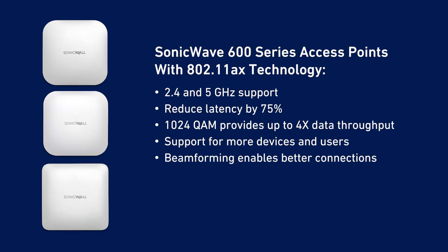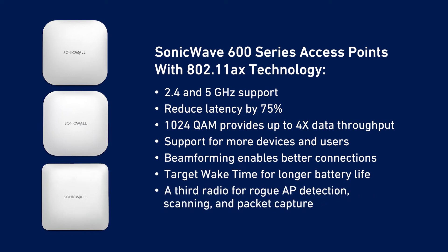Beamforming allows for a faster, more reliable connection, while target wake time management helps wireless devices significantly conserve battery life. SonicWave wireless access points also feature a third radio dedicated to performing rogue AP detection, passive scanning, and packet capture.